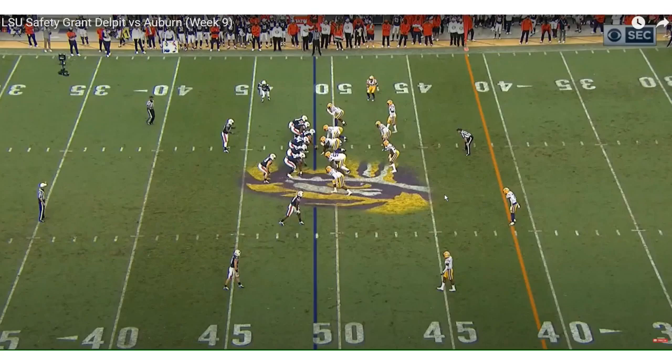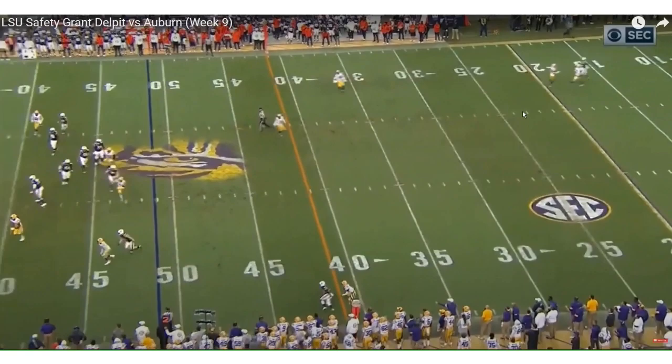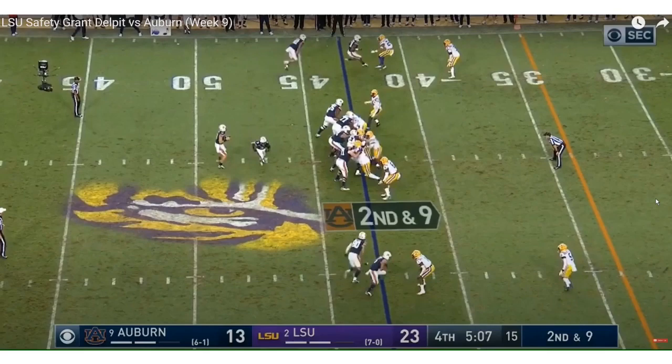Right here, Grant Delpit is playing the deep safety position. It's a wildcat formation — it's going to be a fake end around. But Grant Delpit does not bite on it; he plays the deep route. That was supposed to be a trick play. His football IQ understood it was a trick play, so he held the deep portion of the field.